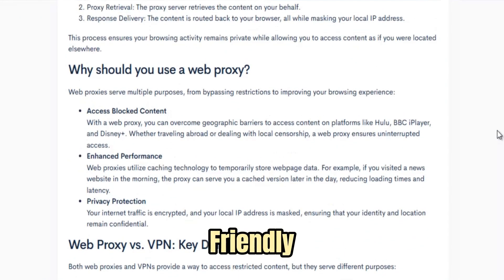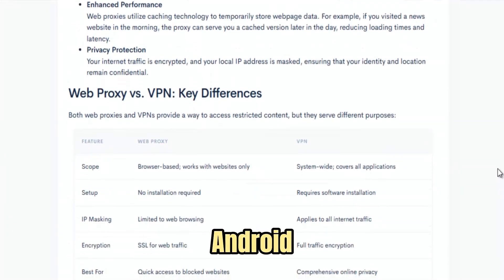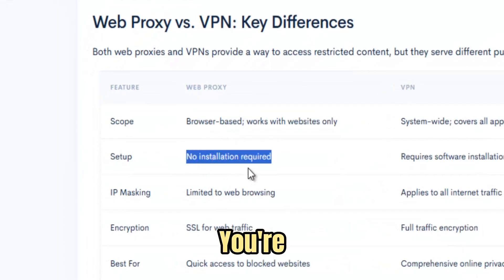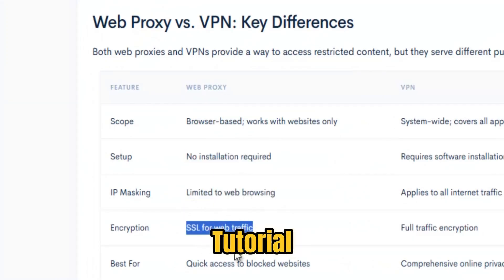ProxyPal is also device-friendly. Whether you're on Windows, Mac OS, Chrome OS, Android, or an iPad, it works the same way. One URL, one click, and you're back online. Imagine finishing class and instantly watching a tutorial that the school blocked.